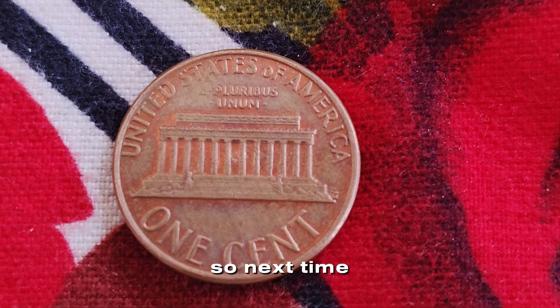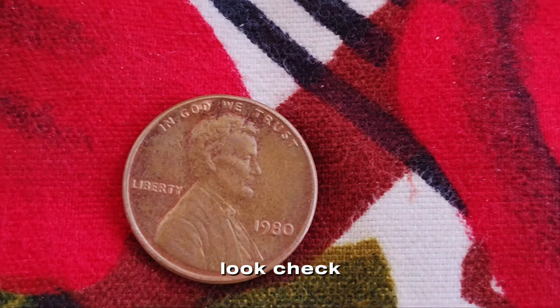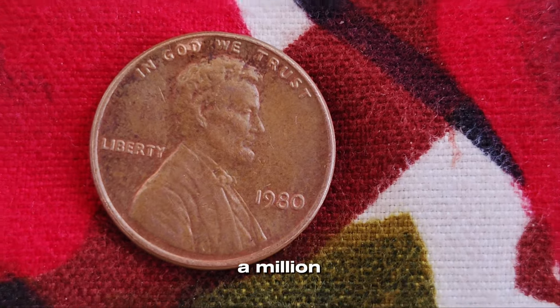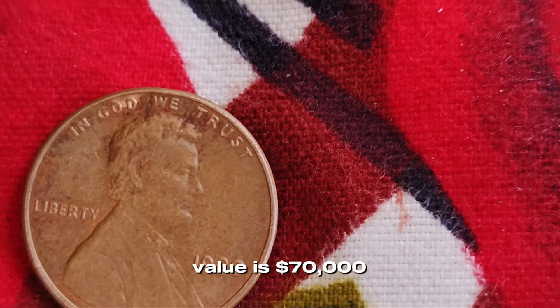So next time you come across a 1980 Lincoln penny, take a closer look. Check for minting errors, assess its condition, and maybe even get it graded. Who knows? You might be holding a million-dollar treasure in your hand. Finally, this coin value is $70,000.